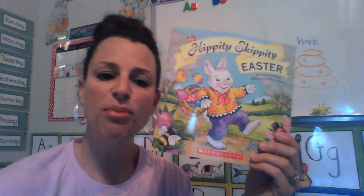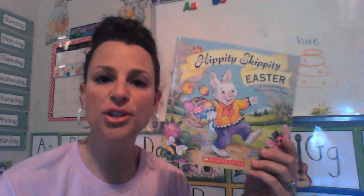I hope you liked that story, boys and girls. It's one of my favorites to read every year. Happy Easter to you and your family.